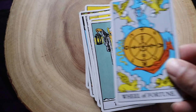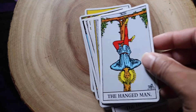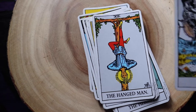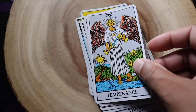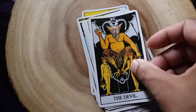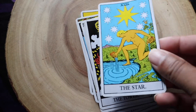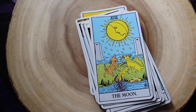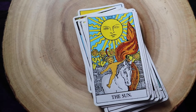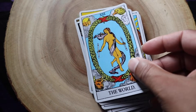Ten is the Wheel of Fortune, eleven is Justice, twelve is the Hanged Man, thirteen is Death, fourteen is Temperance, fifteen is the Devil, sixteen is the Tower, seventeen is the Star, eighteen is the Moon, nineteen is the Sun, twenty is Judgment, twenty-one is the World. And that consists of the major arcana.